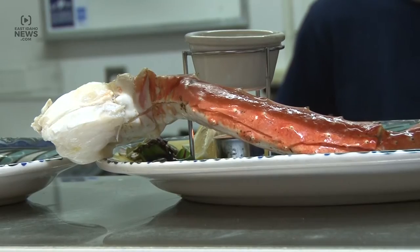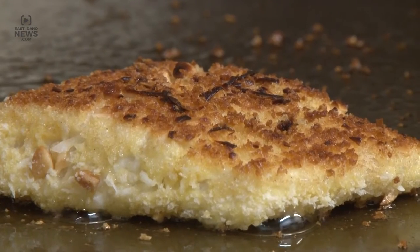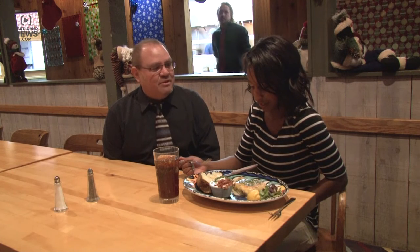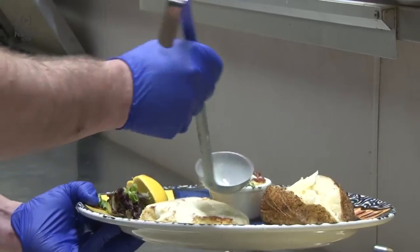topped sirloin and its Alaskan crab legs. A must try at Sandpiper is the Hawaiian Crunch Halibut. This evening you have a Hawaiian Crunch Halibut with a russet burbank baked potato with all the fixings on the side. The Hawaiian Crunch Halibut has a macadamia breaded crusting topped off with a lime chive butter sauce.